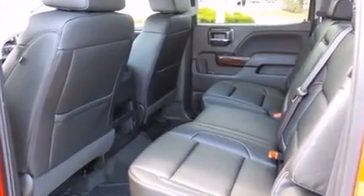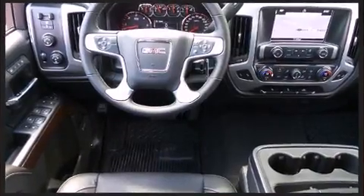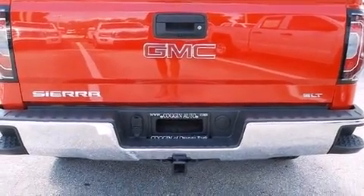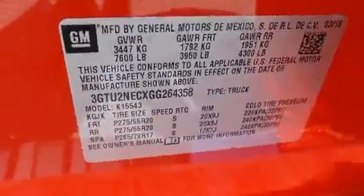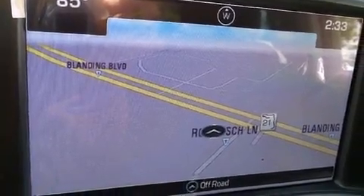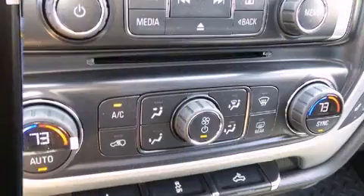It also includes an automatic dimming rearview mirror, heated seats, turn signal indicator mirrors, a trailer hitch, cruise control, and power adjustable pedals, allowing the driver to optimize his or her driving position and enhance visibility, comfort, and safety.